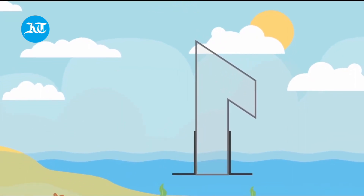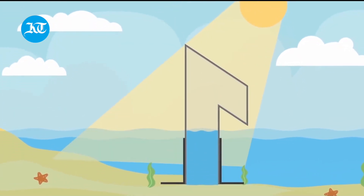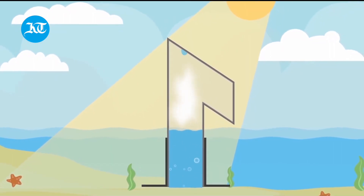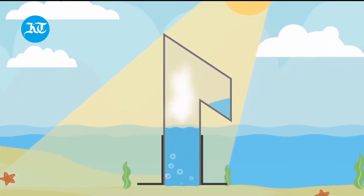We decided to develop these devices so we can trap that vapor on the open water surface. The device captures the vapor, which is then condensed when the temperature goes down during the night mainly, and we collect that liquid water and use it for different purposes.